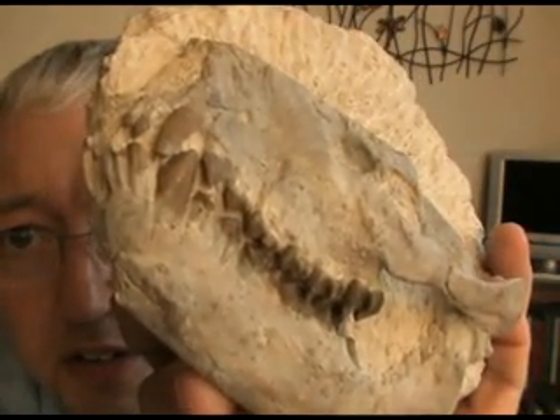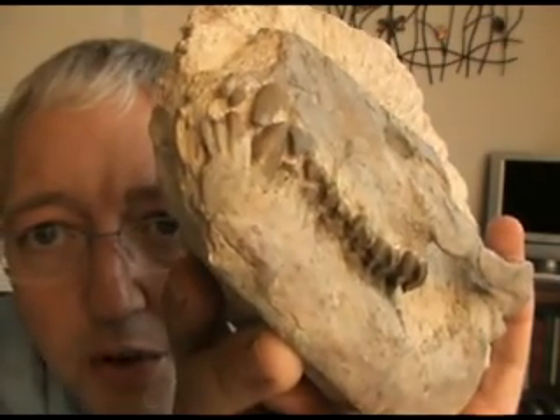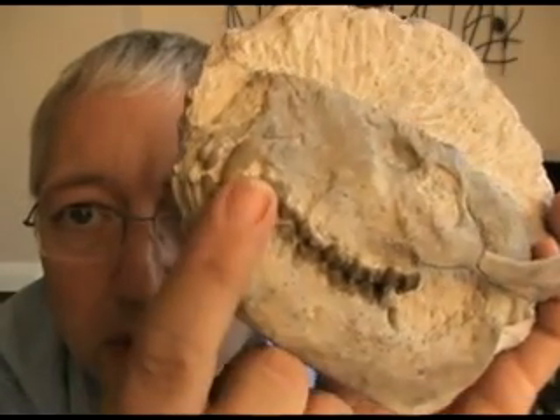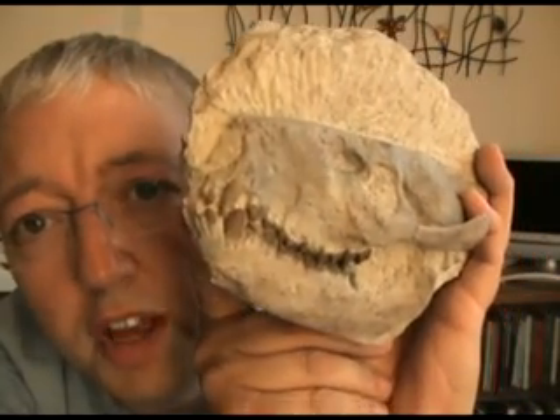And then it goes on into these molars. I'm going to get nice and close and steady. These wonderful molars. This in fact was a cud-chewing, grass-eating herbivore, even though it still has the remnants of a much earlier carnivorous existence from an ancestor.